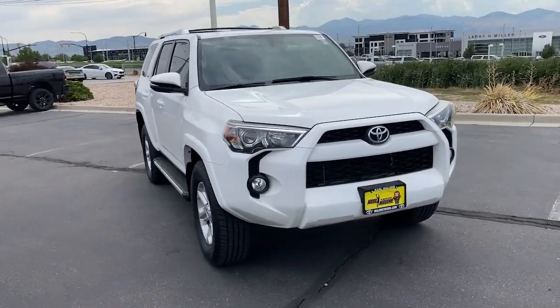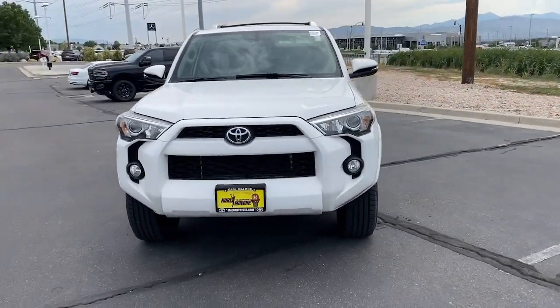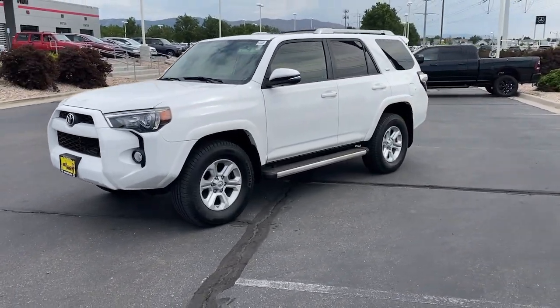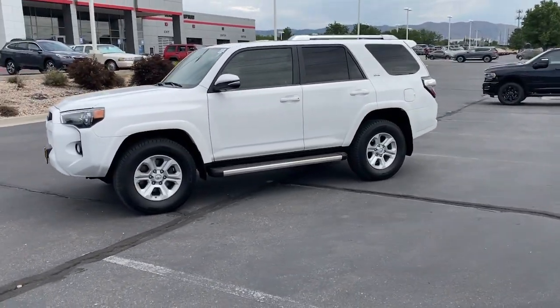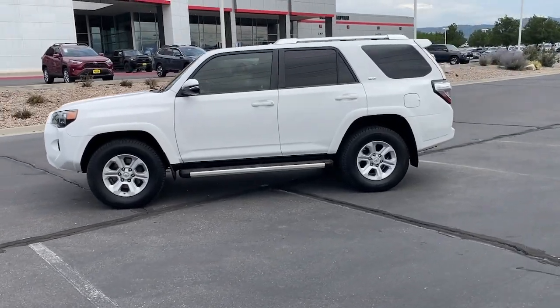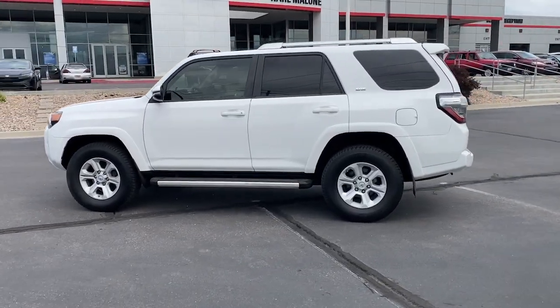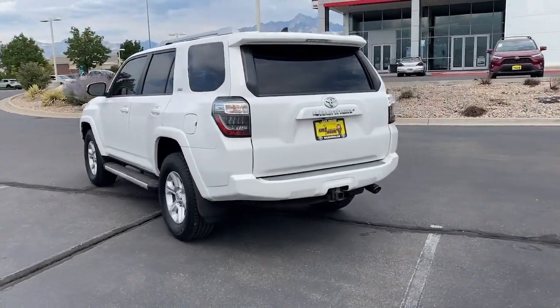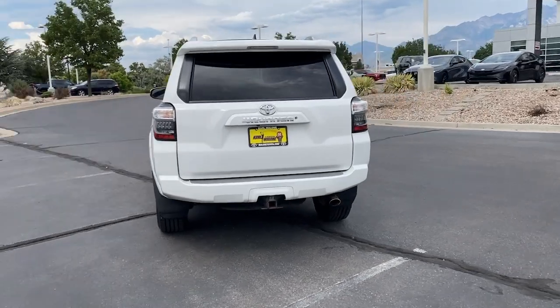Look no further than the 2016 Toyota 4Runner. With less than 60,000 miles on the odometer, this vehicle stands out from the rest. Make every off-road adventure all it can be in this capable 4Runner. From its rugged, trail-focused design to its comfortable interior, this is the go-to vehicle for your outdoor lifestyle.